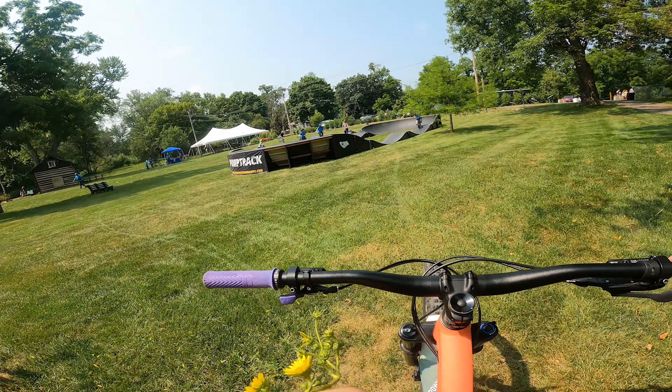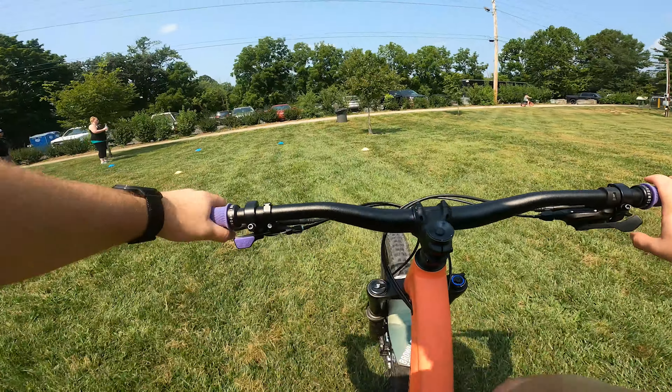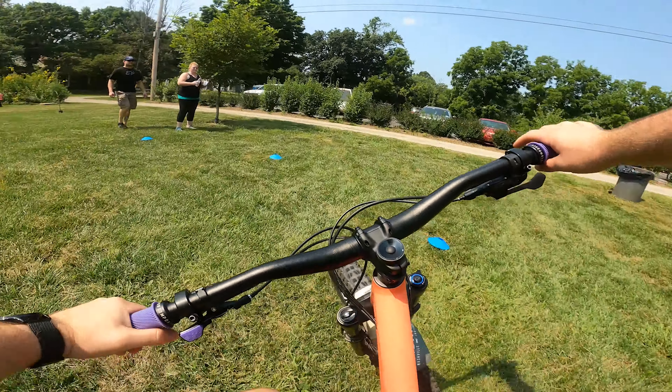Alright, here is the pump track. Let's do a little warming up on the rollers and stuff first. That's an easy little table.